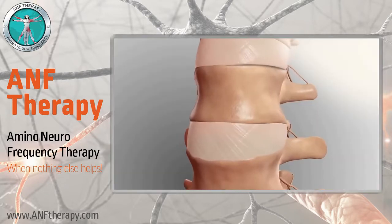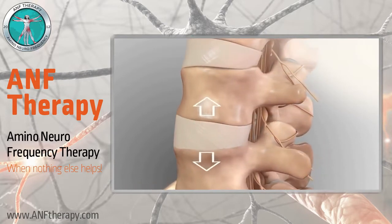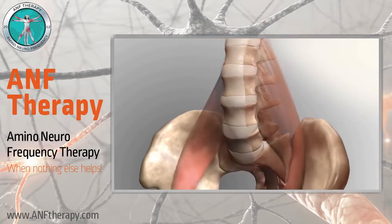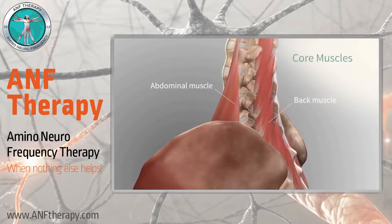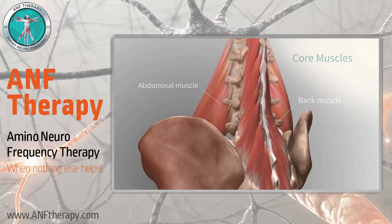Therefore, decreasing the pain in your lower back and legs. The benefit of exercising is more than just reducing the pressure on your lower back structures. By integrating back exercise into your daily routine, you can condition your abdominal and back muscles, referred to as core muscles, and therefore prevent low back pain from happening again.